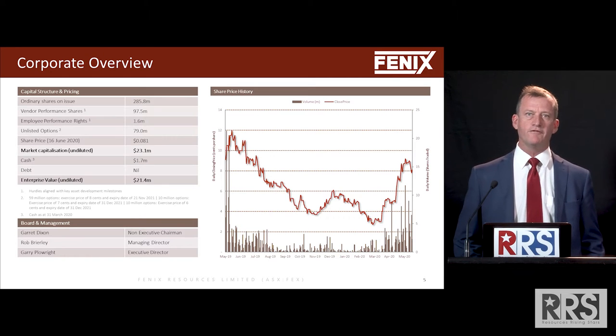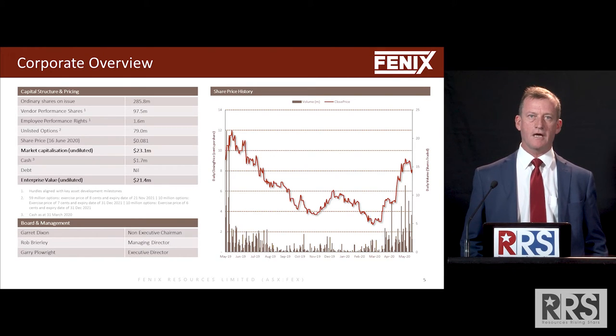A quick overview of our capital structure. We have an enterprise value of $21 million and a market cap of about $24 million — pretty low valuations in our opinion, given our speed to market.